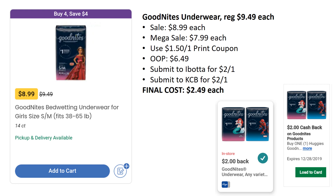I'm kind of excited about this one — it's a pretty sweet deal. GoodNites Underwear is regularly priced $9.49 each, on sale this week for $8.99, but also part of the mega sale bringing them down to $7.99 each. We have a $1.50 off one printable coupon from their website, so you'll pay $6.49. Ibotta has a rebate for $2 off one and Kroger Cashback also has a rebate for $2 off one. Final cost $2.49. The unfortunate part is you can only grab one since both rebates are limit of one, but that's still a great deal. These make a great donation item as well. Make sure you load your Kroger Cashback items before you shop.